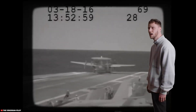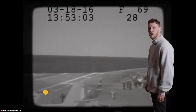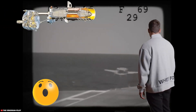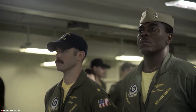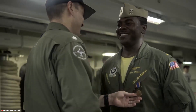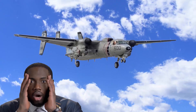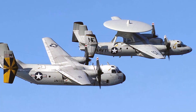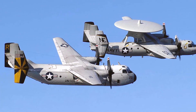Even the E-2 has had its share of close calls due to arresting wire malfunctions during recovery. Fortunately, the swift reactions of the pilot and the E-2's twin turboprop engines have averted certain disaster, turning potentially catastrophic incidents into moments of pride for the crew on the USS Eisenhower's flight deck. Interestingly, it is possible to remove a damaged radome from the E-2, effectively making the Hawkeye topless. Since the radome is installed at the aircraft's center of gravity, the E-2 can still be flown without it.